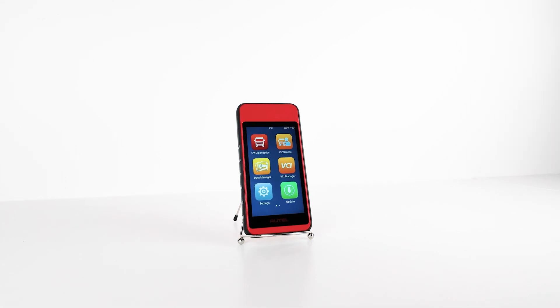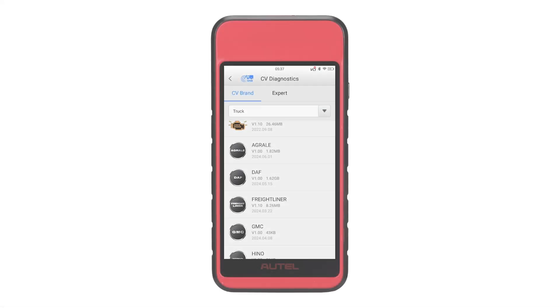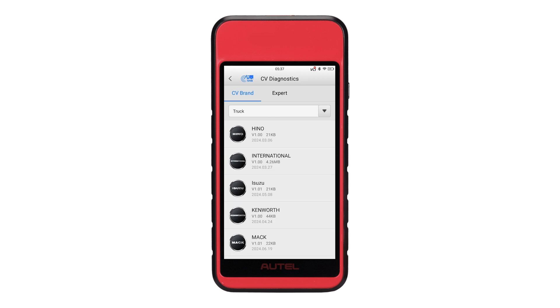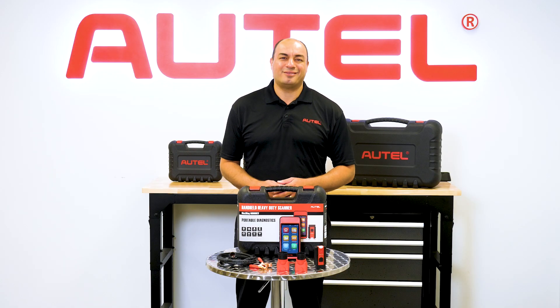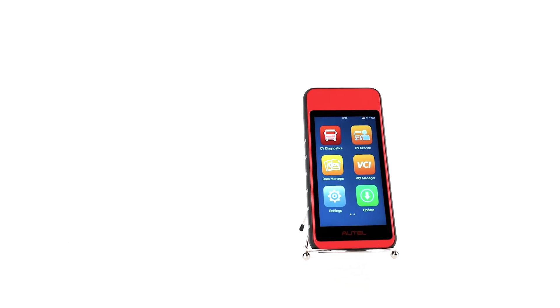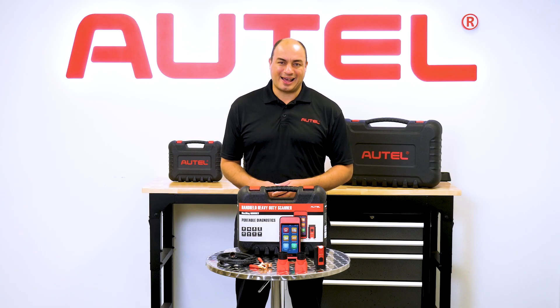The MD600CV was designed with you in mind. You told us you wanted a compact wireless tablet with exceptional vehicle systems and service coverage that was fast and easy to use. Message received. Reach out to your favorite authorized Autel dealer and order one today. We'll see you next time. Thanks for watching.